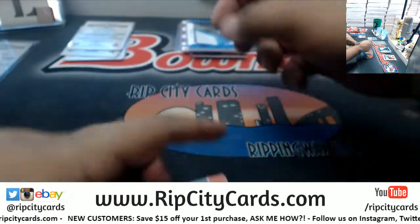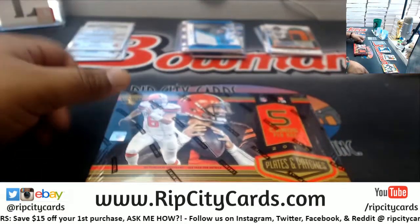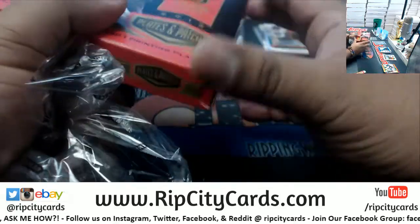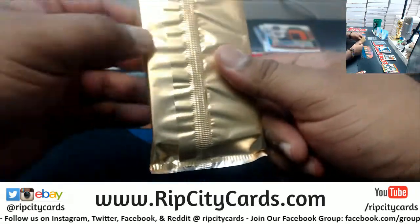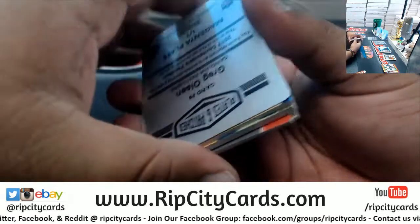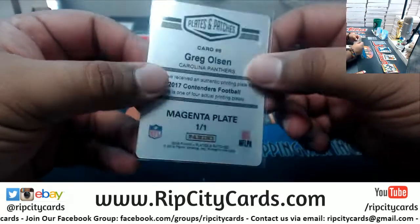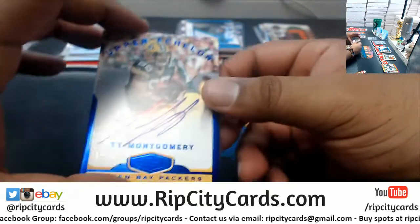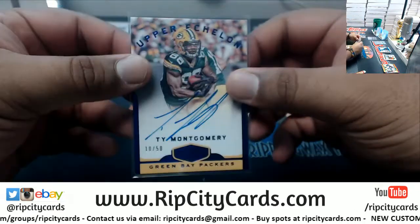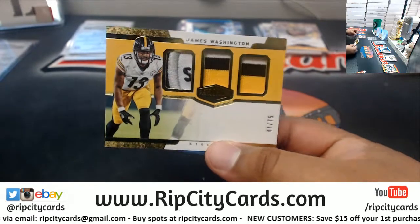That is to 45. James Connor Steelers to 99, Rocco Smith Bears to 20. In the last box — good luck everybody, especially those with hits pending. We got Greg Olsen of the Panthers, the printing plate 1 of 1 for the Packers, Ty Montgomery 10 of 50 — the auto right there — and for the Steelers, James Washington to 75 triple relic. Very nice.